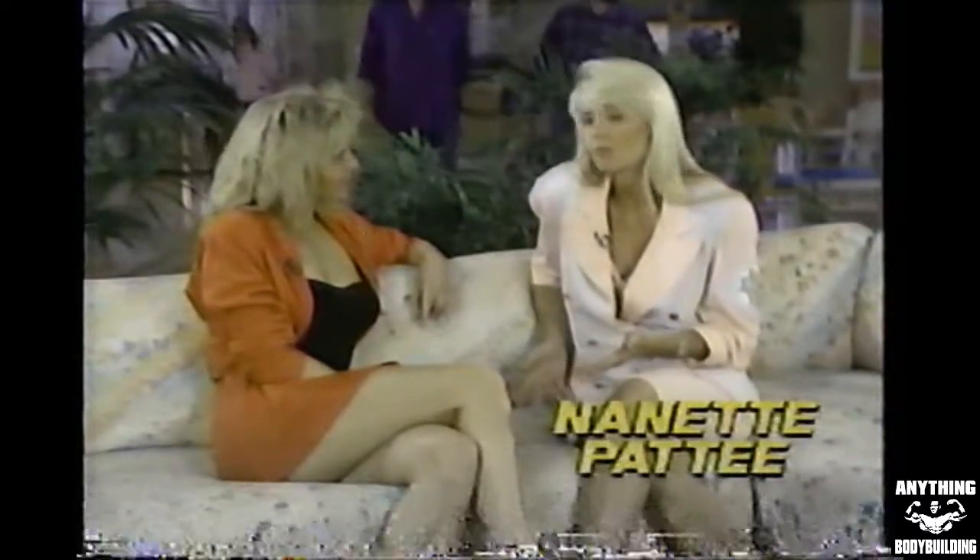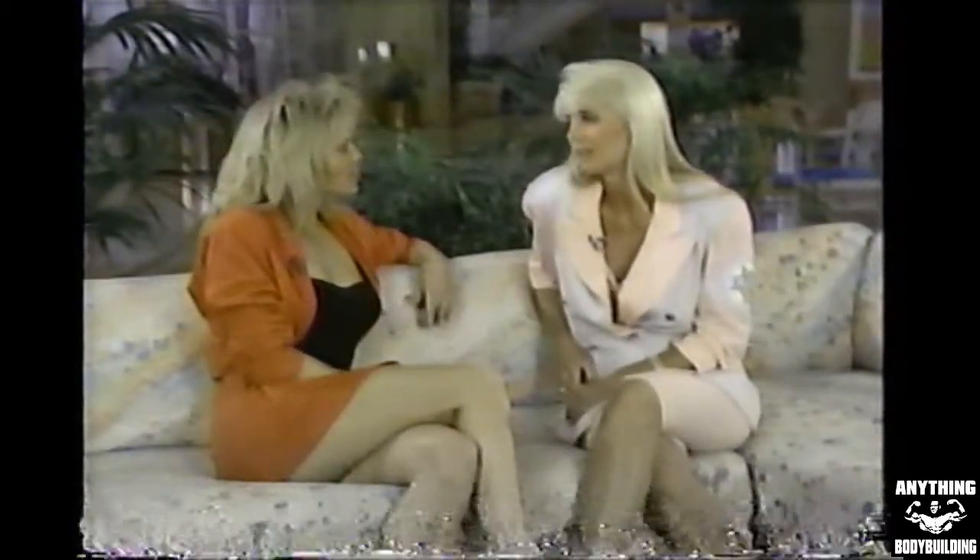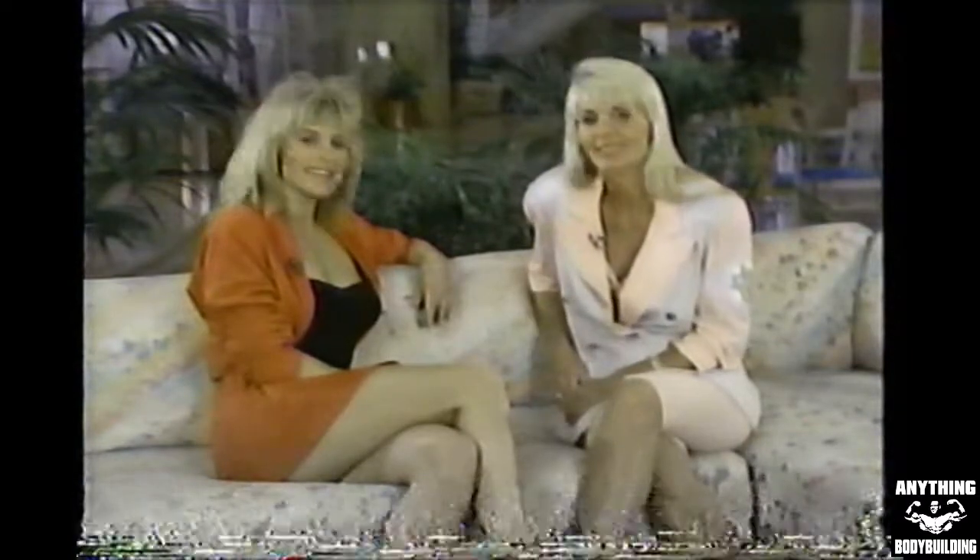Well, we designed it to have complete bodybuilding gyms for men and women, but we also wanted it to have something for everyone, so we designed it to have a whole lot more. Come on, let me take you on a tour. Fantastic.